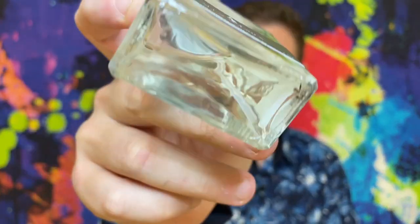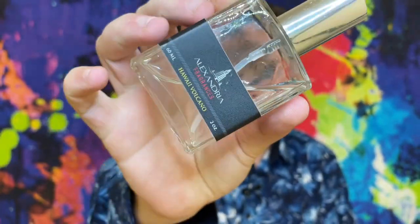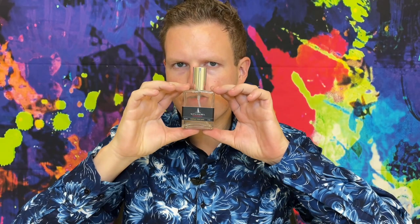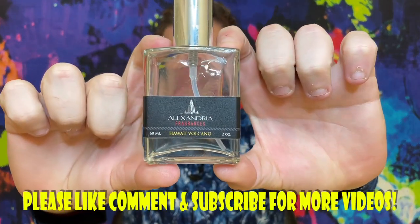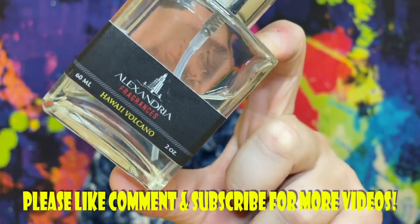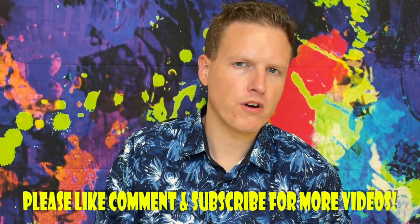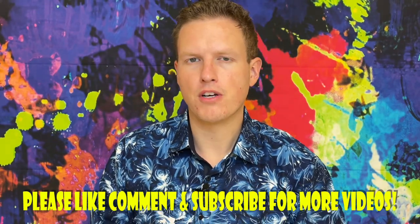Hey, what's up guys, it's Josh here. Today I want to do a little review on a fragrance called Hawaii Volcano by Alexandria Fragrances.